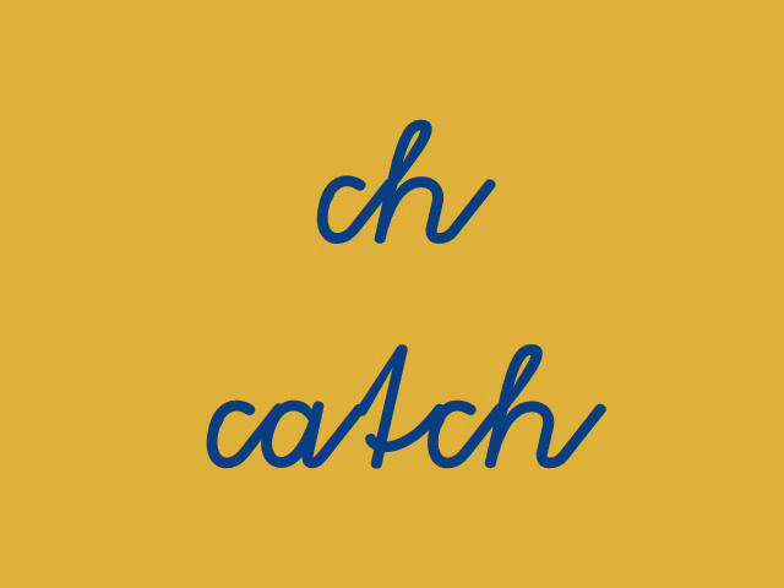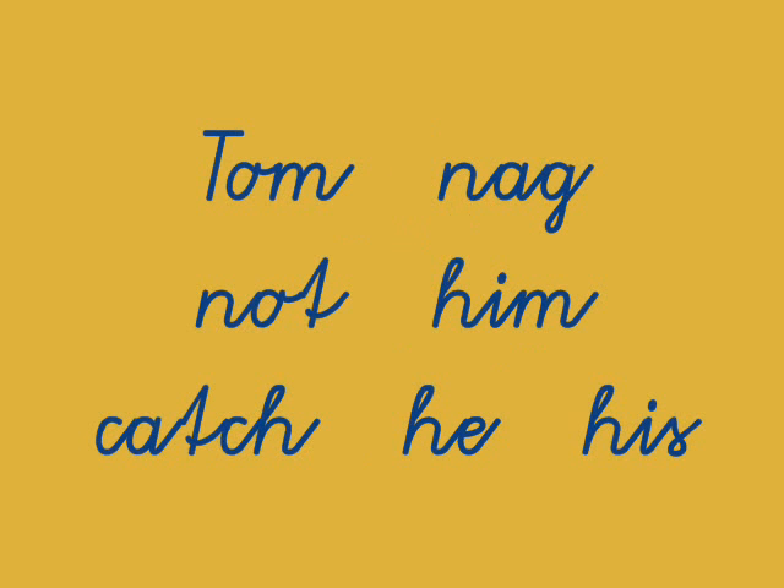The words for today are: Tom, Nag, Not, Him, Catch, He, His. Let's read those one more time: Tom, Nag, Not, Him, Catch, He, His.